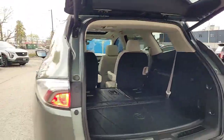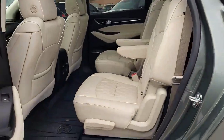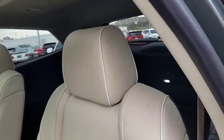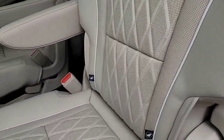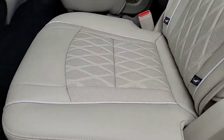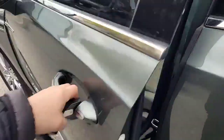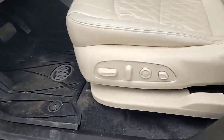We're going to close up the power tailgate and have a look at those captain's chairs in the second row. Of course we've got those excellent floor liners in the vehicle as well — just look at this material and the stitching, the perforations, just beautifully finished.